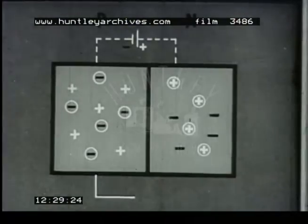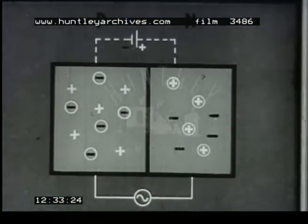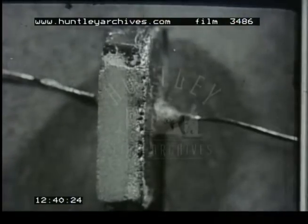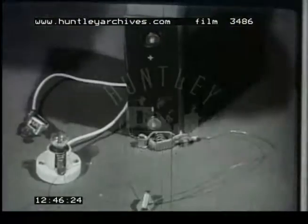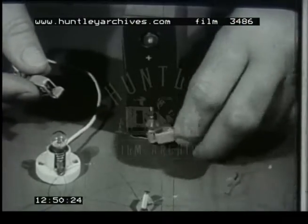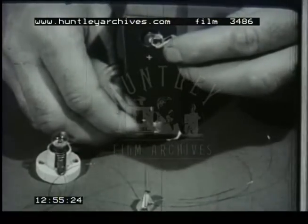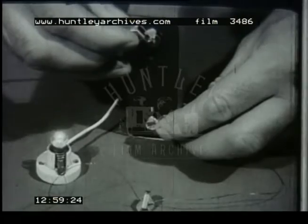If we apply an alternating voltage, current will only flow in one direction — in other words, we can rectify alternating current. Here is a piece of P-type and n-type germanium joined together; you can just see the junction. If we connect the P-type to the positive pole of the battery and the n-type to the negative pole, the lamp lights. If we reverse the voltage, the lamp does not light. The current only flows in one direction.